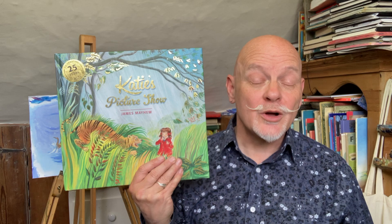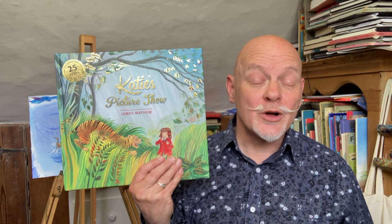Welcome to my studio, which is actually a little attic room at the top of my house. This is where I make all the illustrations for my books, and I've been making books for children for over 30 years. The very first book I ever made was all about a little girl called Katie who discovered magical paintings that she could climb inside. It was called Katie's Picture Show. There's now a whole series of books about Katie, like Katie and the Sunflowers and Katie and the Waterlily Pond.